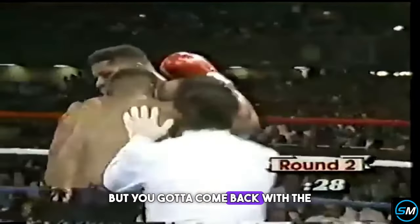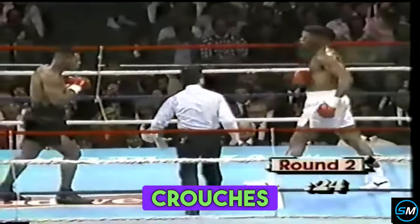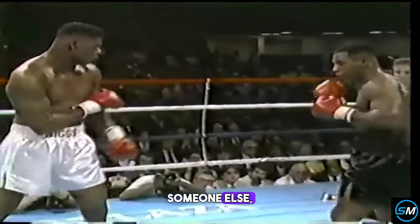That's the uppercut, but you've got to come back with the right hand. The uppercut raises the chin of a guy who crouches in, and the right hand does the most damage. There was a big right hand. That off-sets someone else's jab.